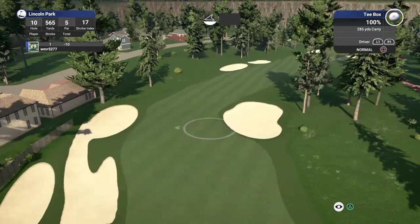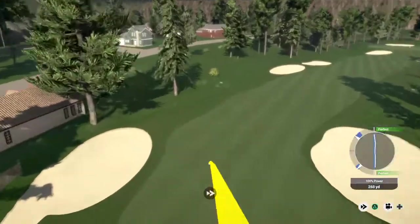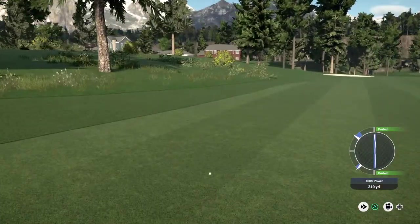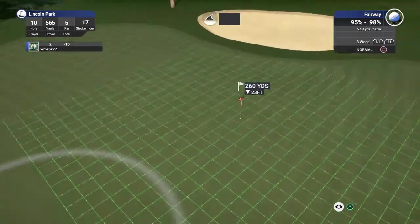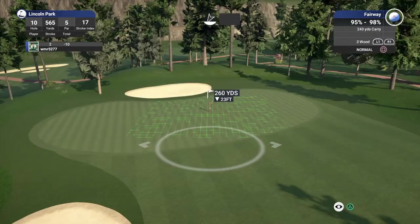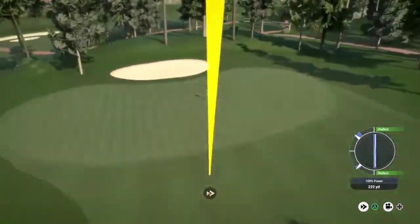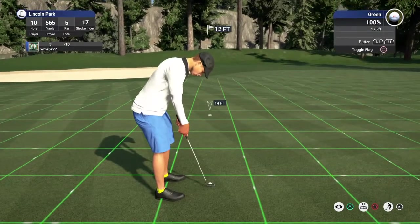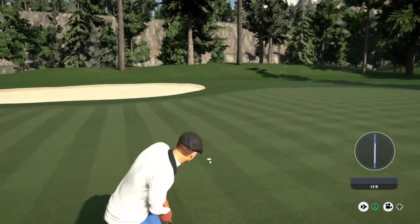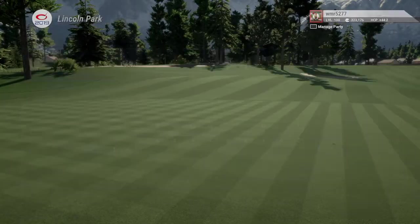Okay, par five. T-shot's looking good. Look at you, putting for eagle here. Way to drop that putt. Sitting at 12 under for the round.